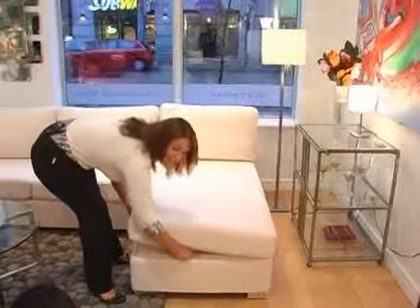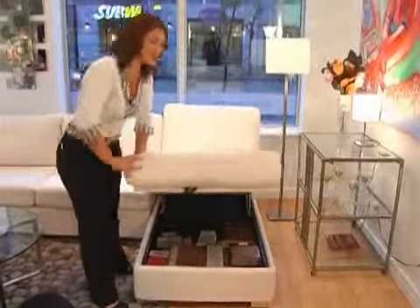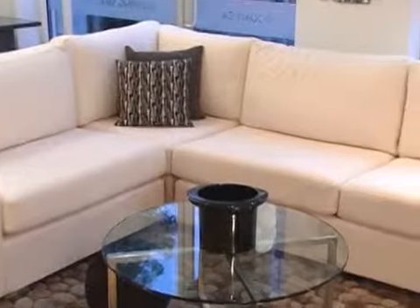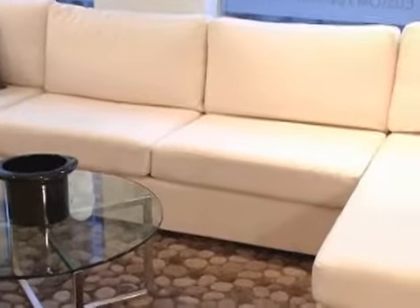So this is our storage chaise lounger — you can never have too much storage in a small space. This is a modular sectional sofa that we chose to do for this living space to give our client more seating for entertaining. Each piece is sold separately and it can also be moved around so she can rearrange it for all her entertaining needs.